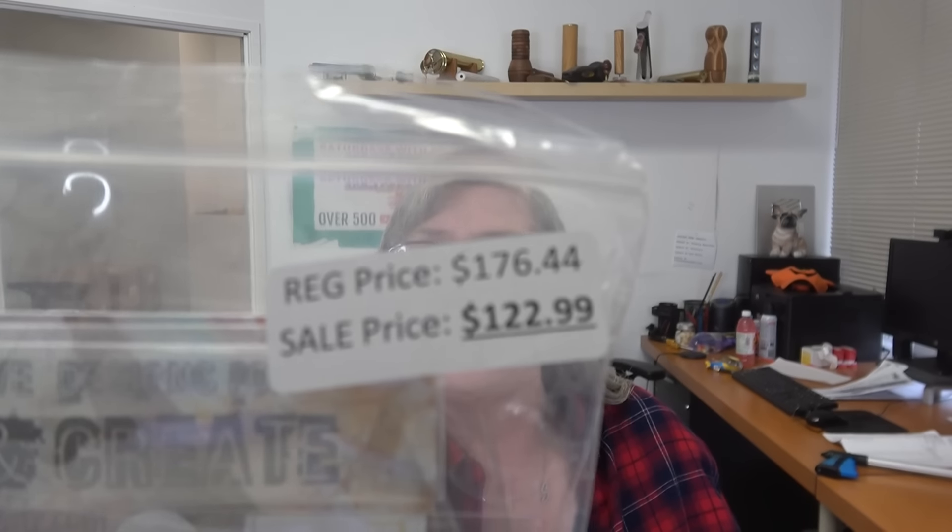Our first bundle is Clocks and Florals. It retails for $176.44 — this is brand new product. We're launching it for $122.99. The bundles are where you're going to see the best value, but every single item in here will also be on sale for you.